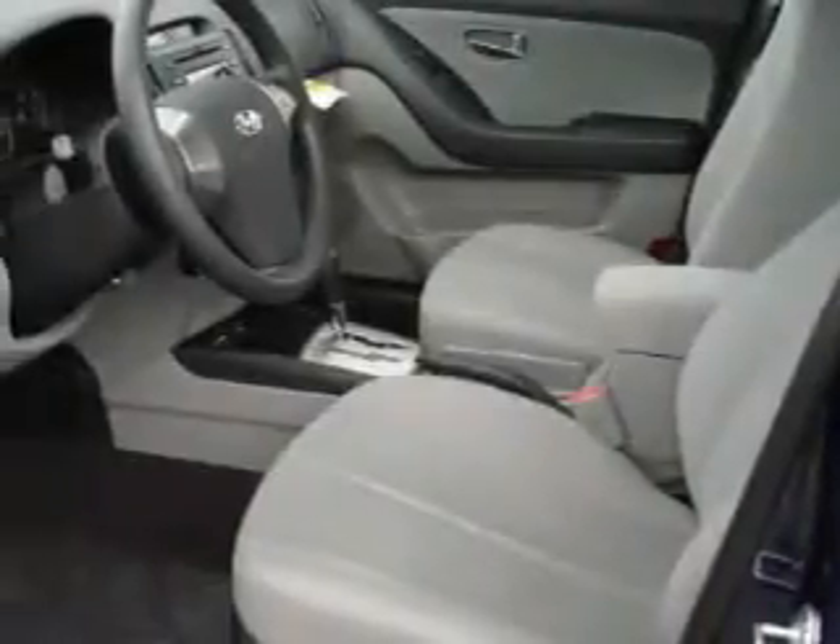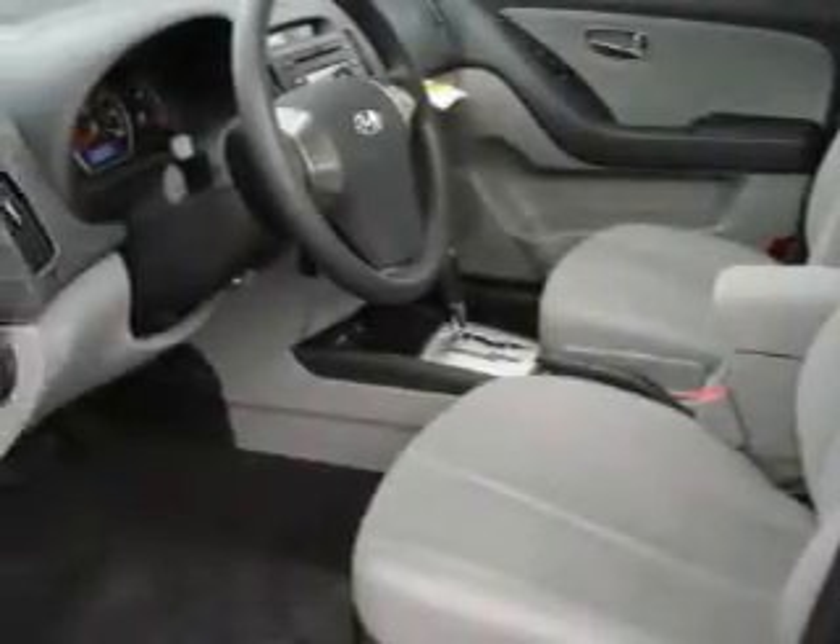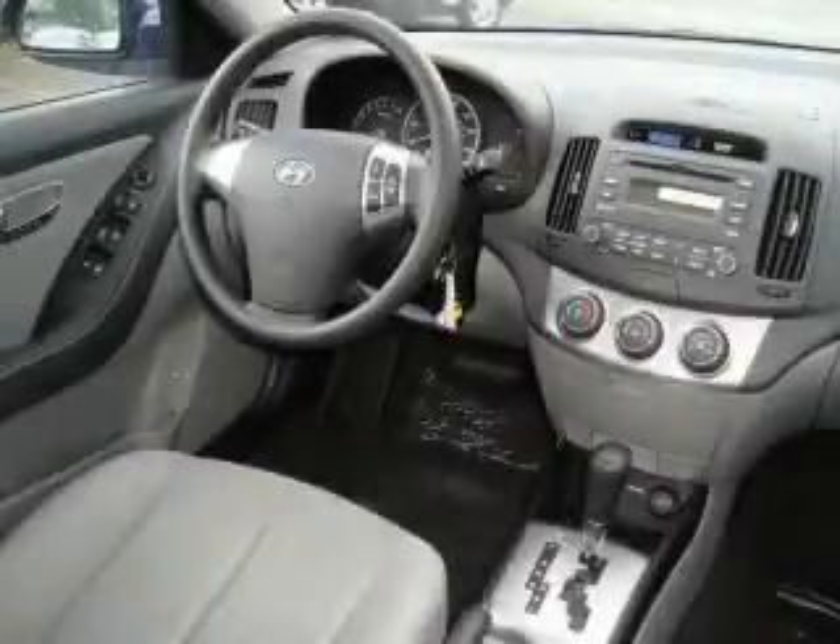Its top features include a folding second row, cruise control, a rear window defroster, MP3 compatibility, commercial-free satellite radio, a low-tire pressure indicator, an anti-lock braking system, and it's easy to see why this automobile is an excellent choice.